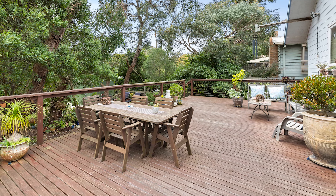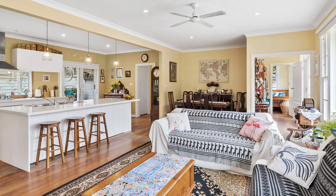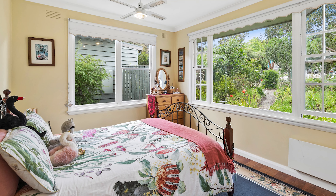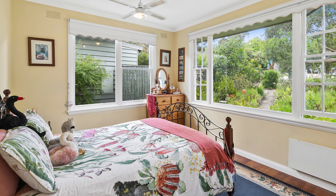Cockatoo Cottage is set on a generous allotment where a coastal lifestyle awaits in this cherished family home. Boasting recent upgrades, this three-bedroom and central bathroom family home features a smartly designed open-plan layout with indoor-outdoor flow to the sun-drenched decked areas, providing that perfect place to entertain over treed views.